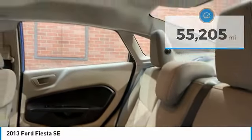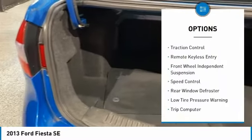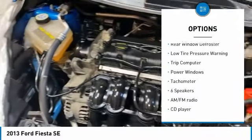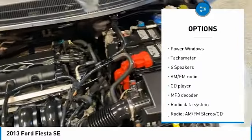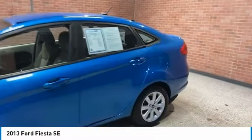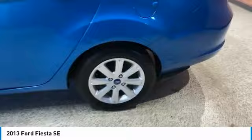Here are some of this vehicle's great options: electronic stability control, traction control, remote keyless entry, front wheel independent suspension, speed control, rear window defroster, low tire pressure warning, trip computer, power windows, tachometer.